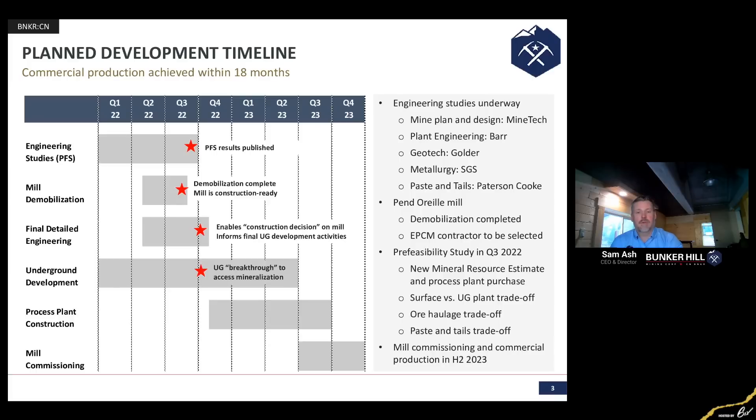Just to let everybody know, we've talked multiple times over the last few months and you haven't seen this slide change at all, which is a good thing. This is our planned development timeline and we're still very much on track. And what to expect in the very near future — you're going to see us coming out with our pre-feasibility study, so keep an eye out for that. Looking forward to speaking with everyone next month about some of the progress we make between now and then.